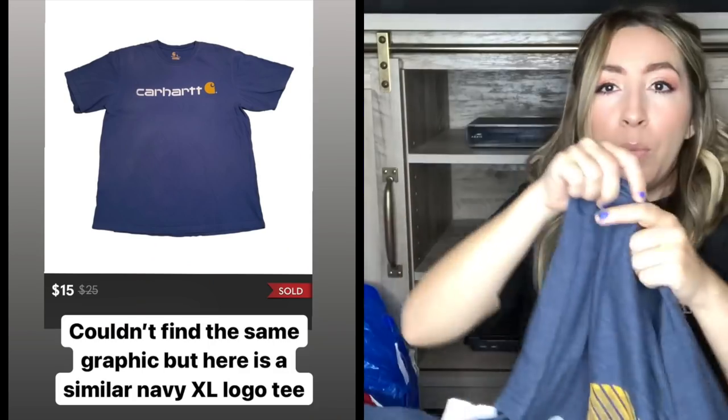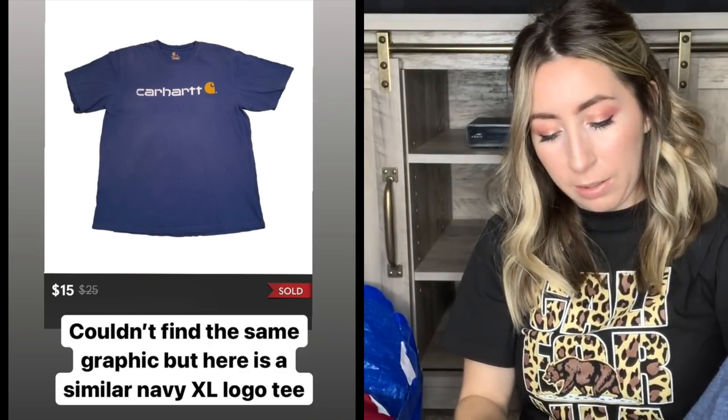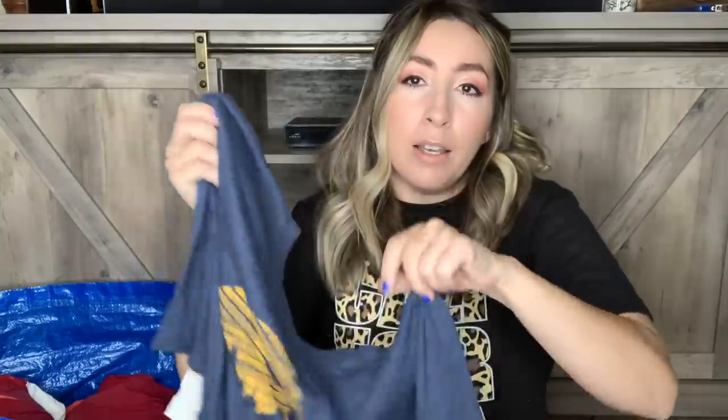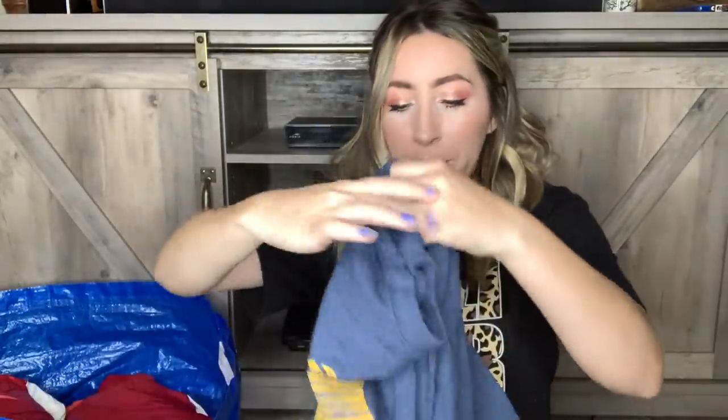Next up I just have a t-shirt here - this is just a Carhartt t-shirt. You guys know Carhartt stuff is just trending and really popular. Not only do a lot of people wear it to work but a lot of people just wear it because it's trendy right now. This is a men's size extra large which is another reason I grabbed it. I probably won't get much for this - maybe $15 to $18 - but it is in really good condition and the price on this was only $1.99, which is why I went ahead and grabbed it.